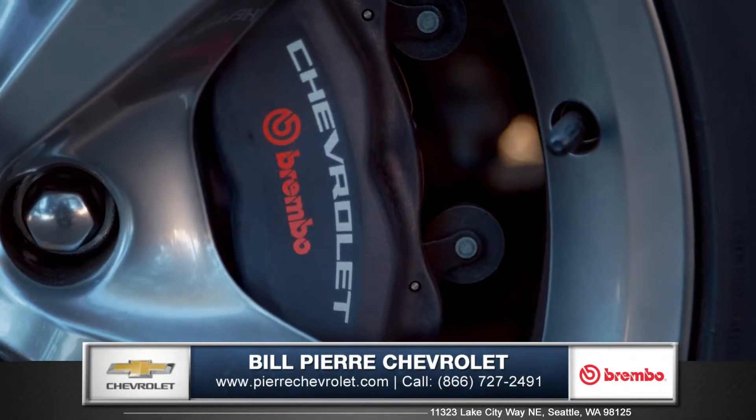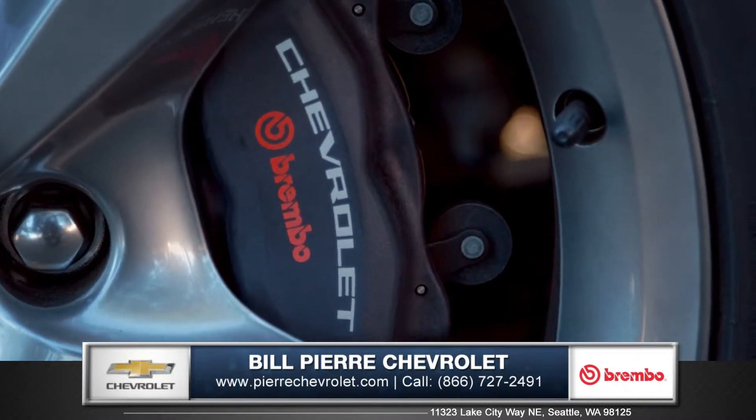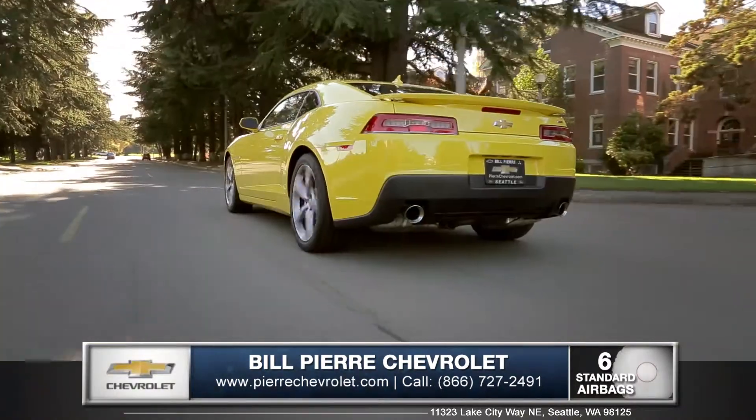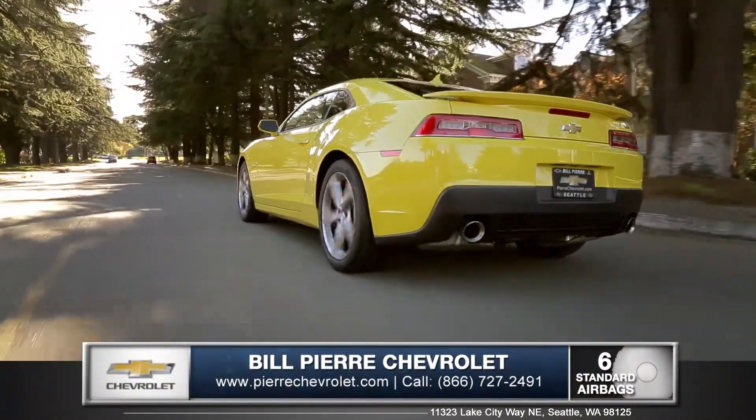Brembo brakes offer superior performance and control, while six standard airbags along with the ultra-strength steel safety cage help keep everyone in the vehicle protected.